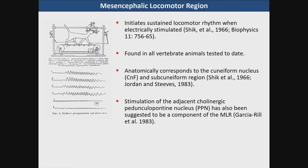The mesencephalic locomotor region is an area of the brain which is physiologically defined as an area which can initiate locomotion when stimulated. It has been shown from the early 1960s that it can initiate locomotor activity when electrically stimulated. It is found in virtually all species tested to date and it corresponds to an area of the midbrain: the cuneiform nucleus, the subcuneiform region, and there is additional evidence that stimulation of the adjacent cholinergic nuclei — the pedunculopontine nucleus — has also been suggested as a component of this mesencephalic locomotor region.